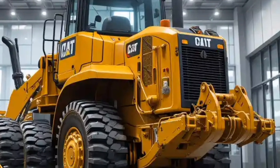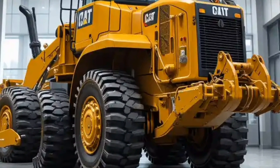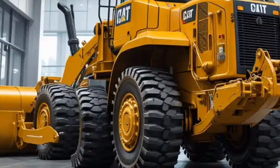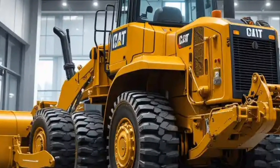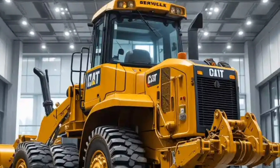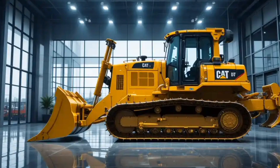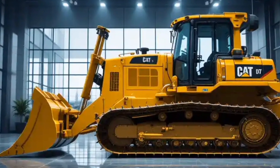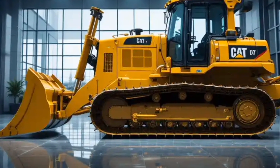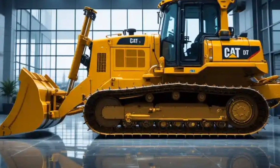This new model is not just a brute-force earth-moving beast, but also a machine built with advanced engineering, modern technology, and operator comfort in mind. Caterpillar has been refining the D10 for decades, and the 2026 version takes it to a whole new level, combining strength, efficiency, and safety with features that make it stand out in the world of heavy machinery.